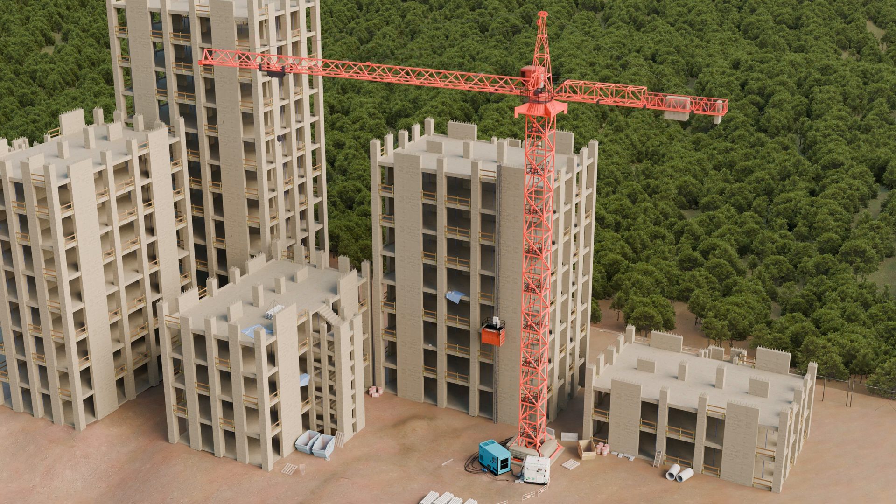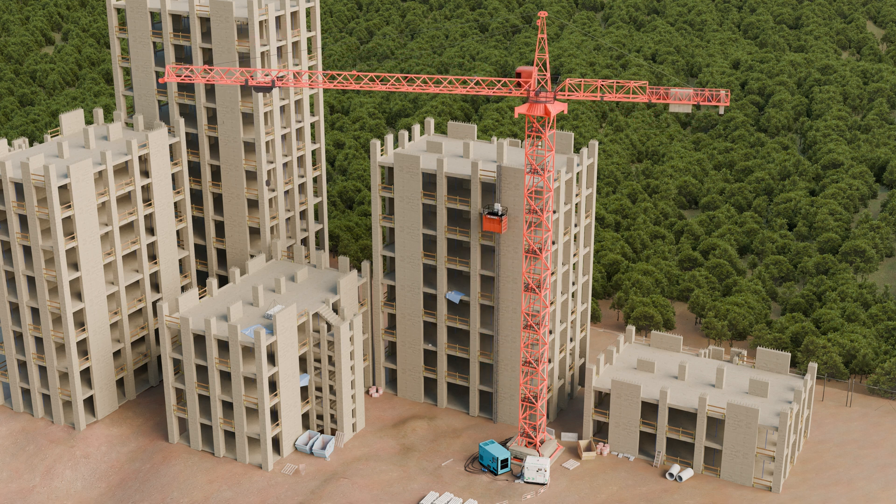Power sources on dynamic loads are oversized to cope with startup and inrush requirements, typically seen when starting large motors. This is wasteful, expensive and polluting.